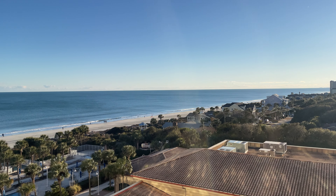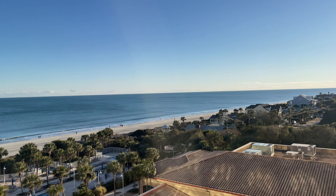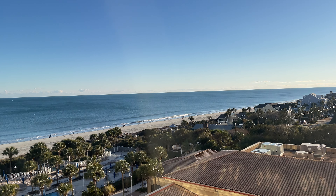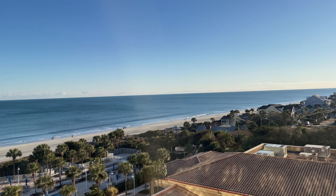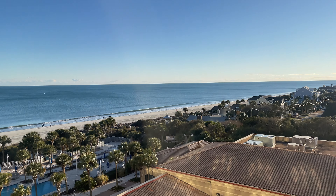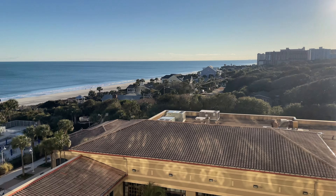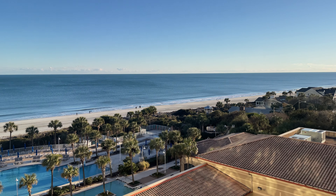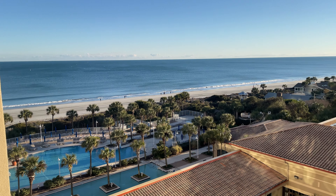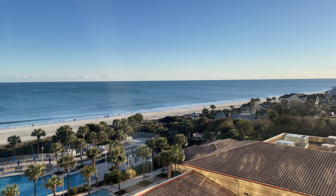Hello and welcome to the Marriott Myrtle Beach at Grand Dunes. We're going to be staying at this hotel today — considered one of the highest rated in Myrtle Beach. Let's see for ourselves. This is the view we start with, which is the better half. Don't look the other way because that's just a roof, but this is a partial ocean view — not oceanfront, but for me this is good enough. Let's look at this room and give you guys a tour.